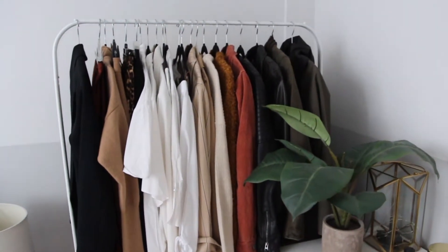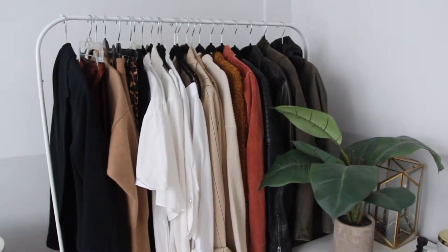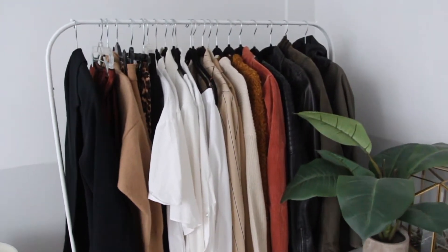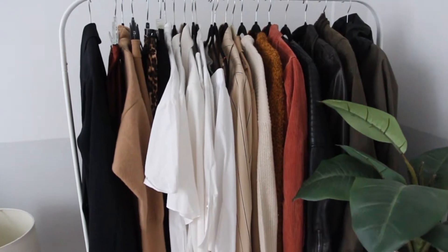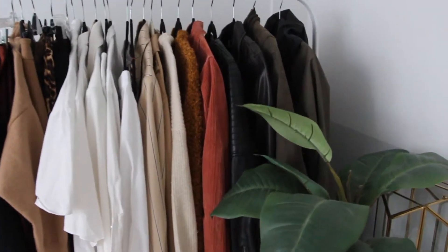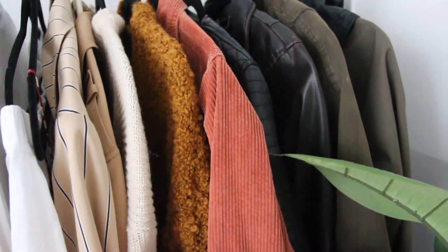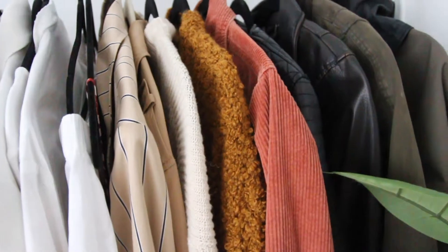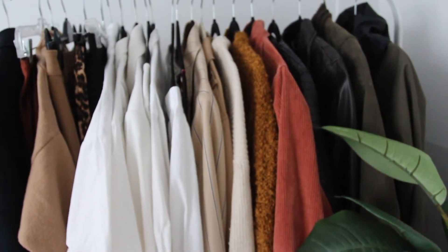Moving on, here is my clothing rack. This is where I keep some of my favorite pieces and pieces that I'm wearing right now. They're very rust-colored and tan-colored right now — those are the colors I'm loving. Some of my favorite pieces: this jacket is from American Eagle. I actually have quite a bit of American Eagle — you guys didn't know, but I used to work there for a couple of years.